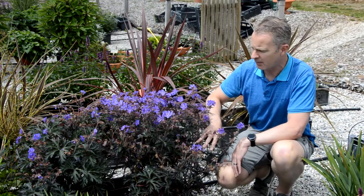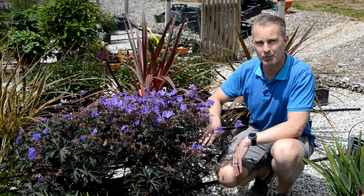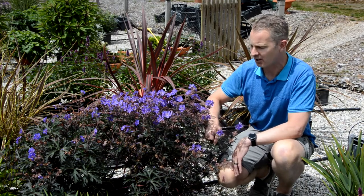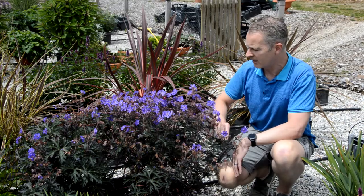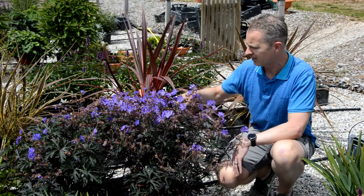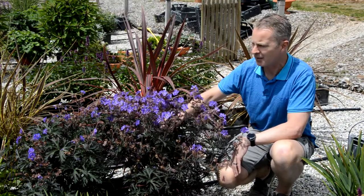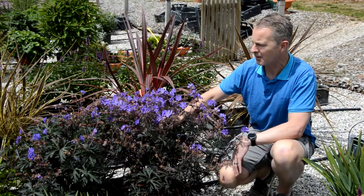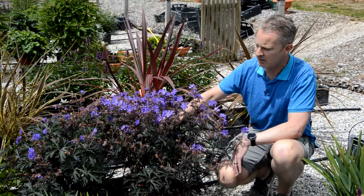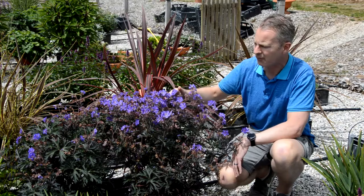This foliage a few weeks ago was even darker than this, and when it emerges from dormancy it's a really dark, almost black color, getting more and more green as it goes through the season. The real great thing about this plant is it just flowers for a long, long period of time — this one has been blooming for probably four or five weeks constantly, and there's still more to come.